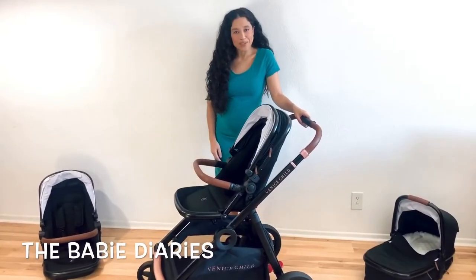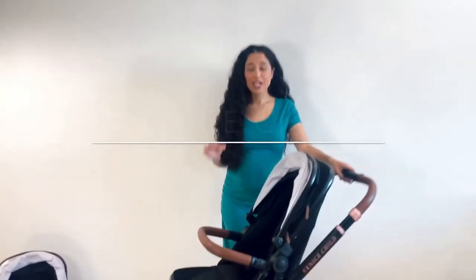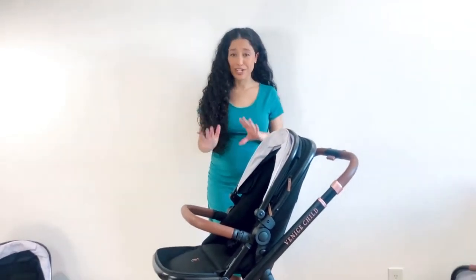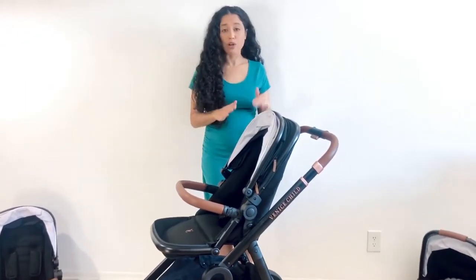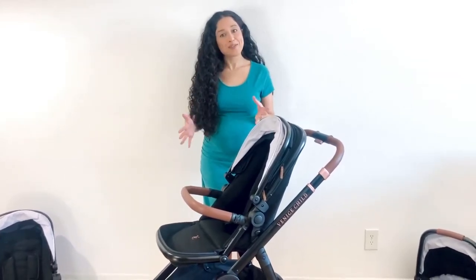Hey guys, this is Brie from The Baby Diaries and today I'm really excited to be reviewing the Venice Child Maverick Stroller System. This luxury stroller can go from single to double stroller and it can also be used with 30 different configurations. So it is really customizable for you and your family depending on your needs. It can be used with a car seat, toddler seat, or bassinet.